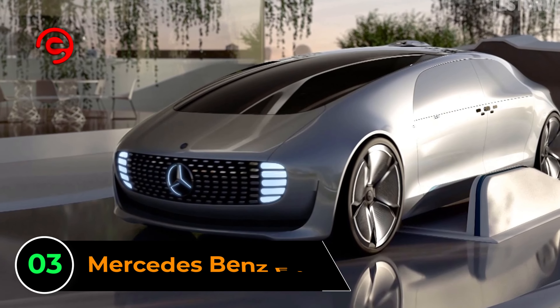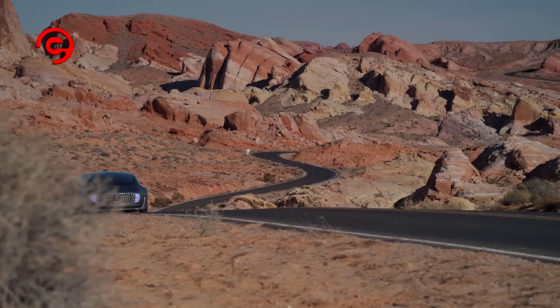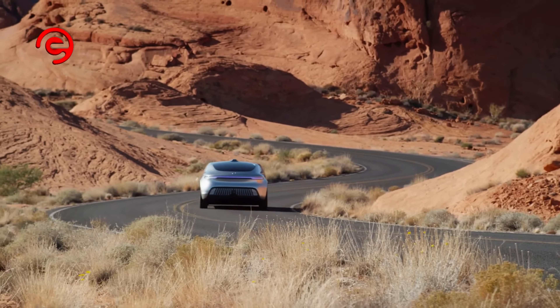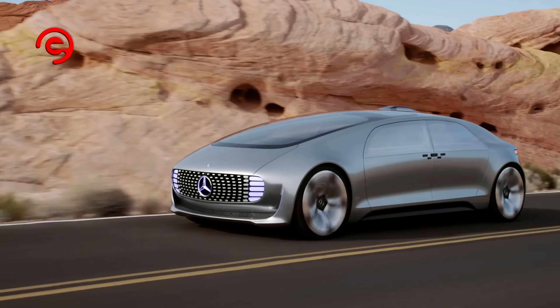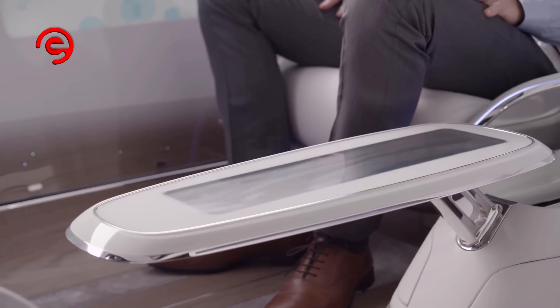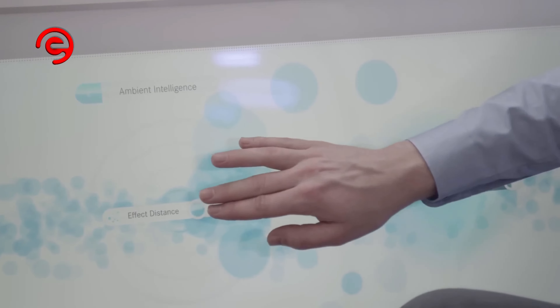Number 3: Mercedes-Benz F-15 Luxury in Motion. First seen at CES Las Vegas in 2015, the F-15 Luxury in Motion is, according to Mercedes-Benz, not a concept car but a research vehicle. The rather odd-looking body is made from a combination of steel, aluminum, and high-strength carbon fiber. Unlike most four-door sedans, the F-15 doesn't have an A or B pillar, so all four occupants have easier access to the interior and enjoy a more spacious room inside. Multimedia screens — five of them — appear in the most unusual spots, including the rear wall and each of the four doors.